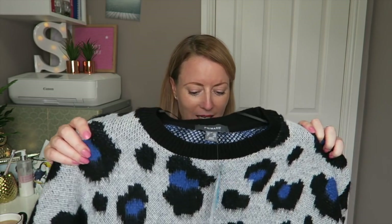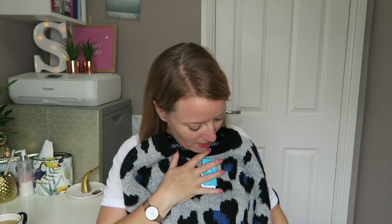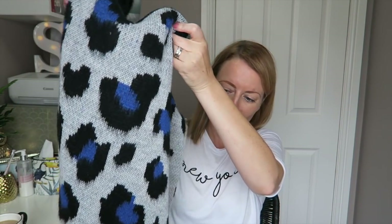I got this jumper in a medium, which is a 12–14. It was a bit cropped and I wanted it to be looser and really snuggly and a bit baggier, so the sizing is a bit potluck at the minute with Primark. Fingers crossed I got it right — this was £13. Obsessed.